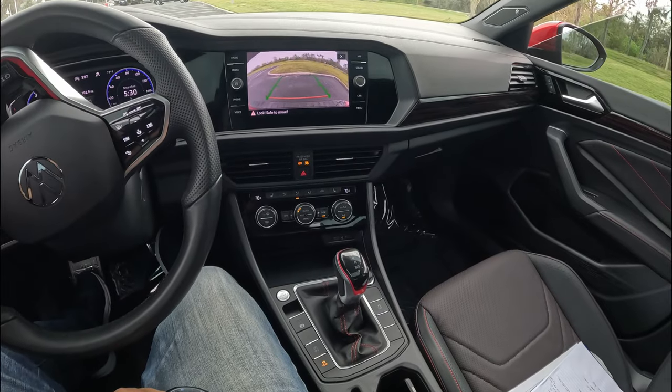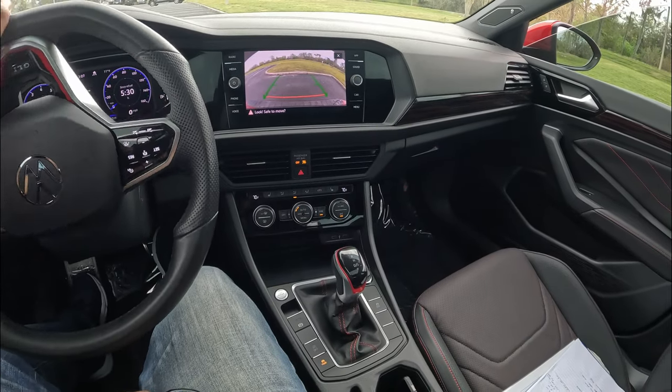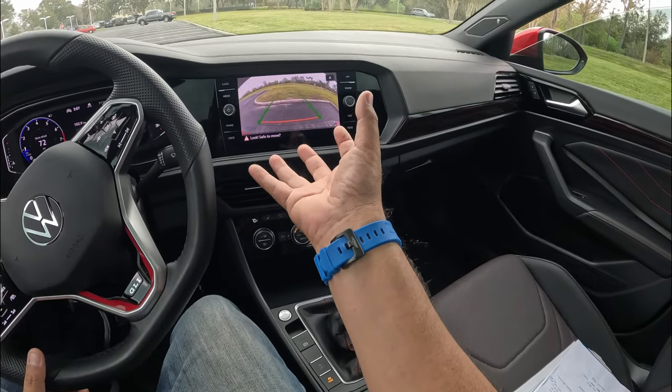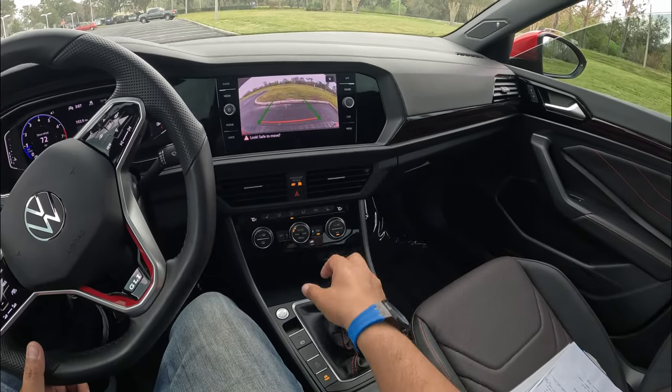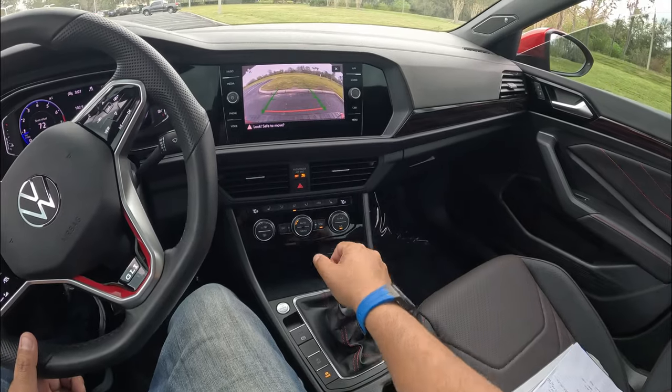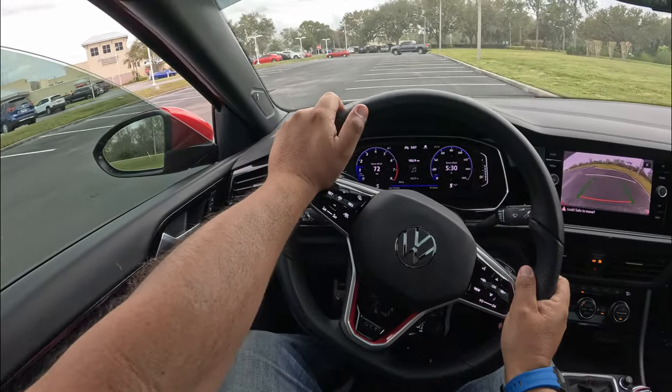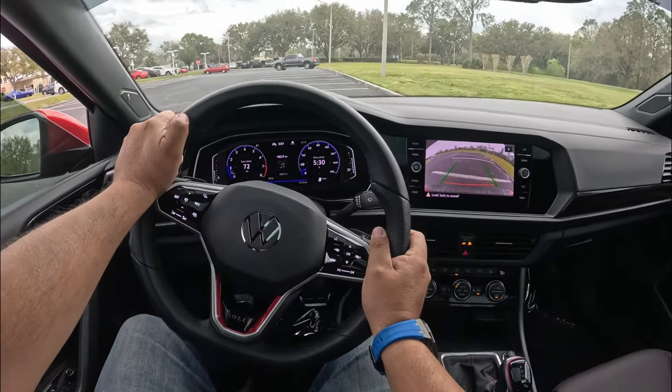The 10-inch digital instrument cluster is really nice with a blend of analog and digital gauges — you can switch the display views. We also have paddle shifters for the DCT. The backup camera has pretty clear graphics with directional lines. There's no sensors in the back, but the camera image is clean. Let's go ahead and drive.